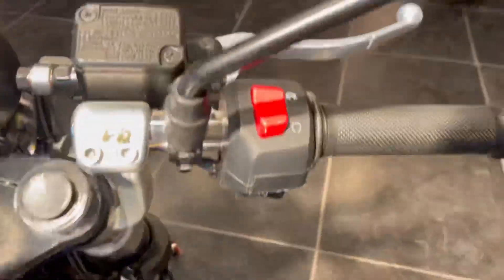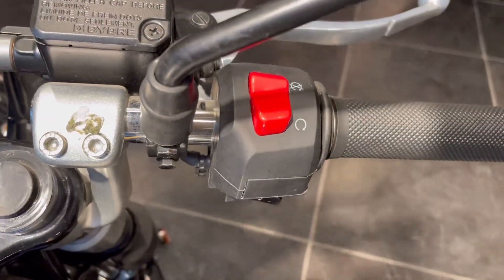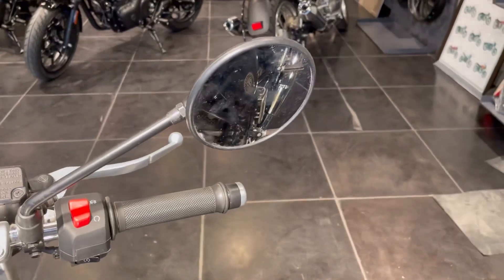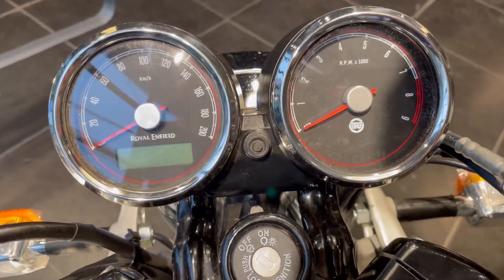If we talk about this tank, you can see a running black strip on the side. You can see golden treatment on the side. You can see the mirrors and the retro design. You can see the meter console.